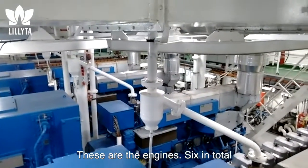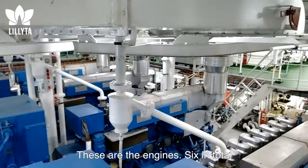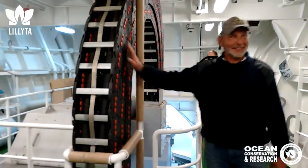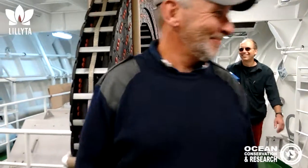These are the engines — six in total. Boys' toys. This is a boat thruster. I like this. A real boat thruster.